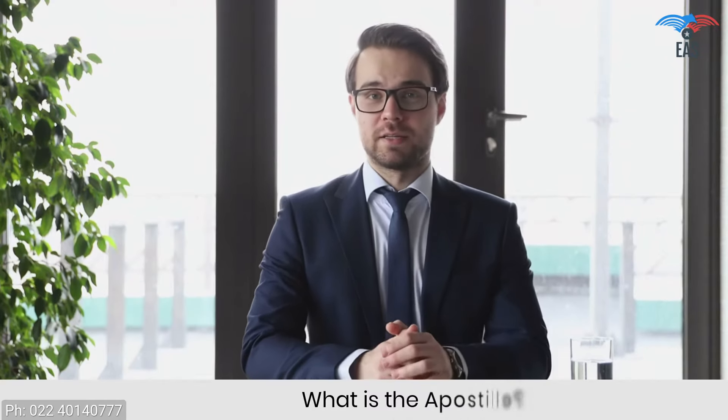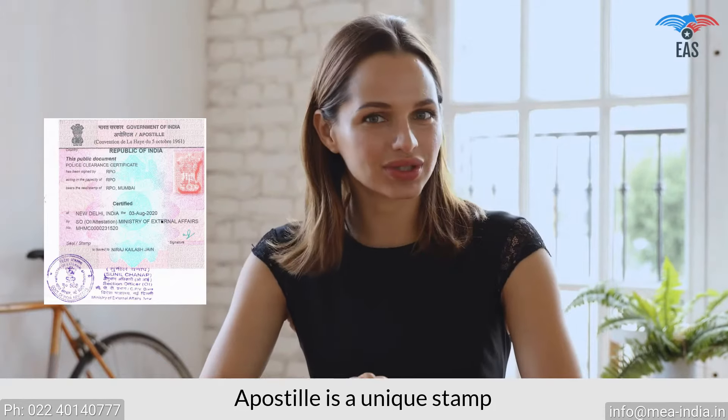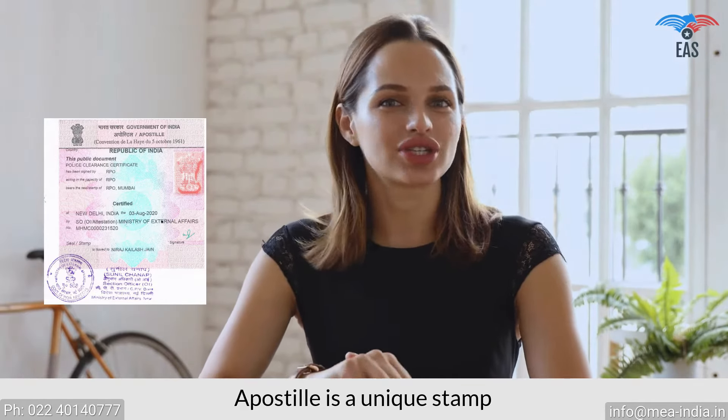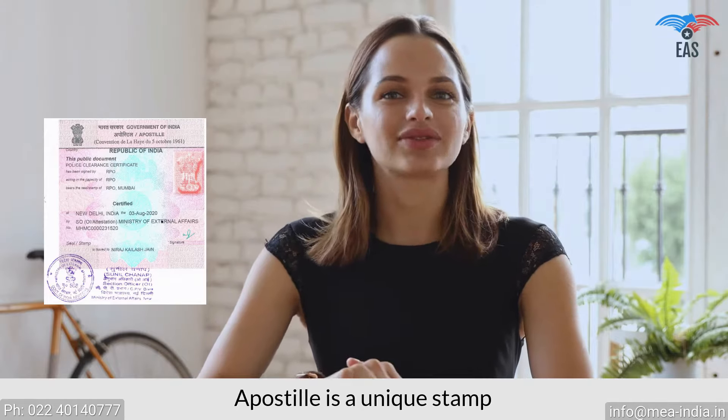What is the apostille? Apostille is a consistently recognized certification of legitimacy admitted by nations' members of the Hague Convention of 1961. The Ministry of External Affairs must legalize the document used overseas. It is a unique stamp called an apostille.